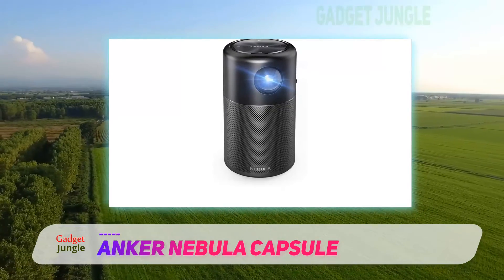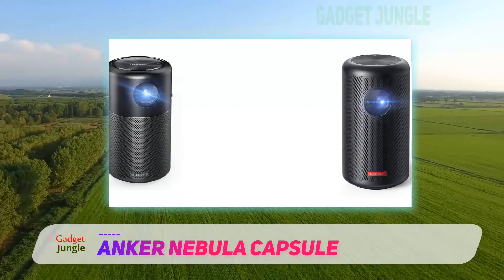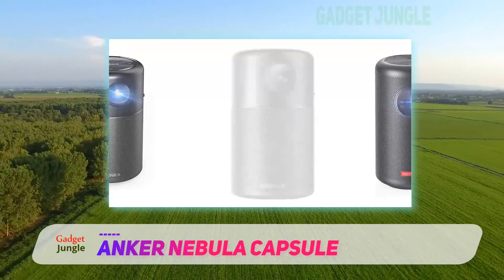What users loved even more about this projector is that it has an incredibly long 4-hour battery life. That means you can easily make it through a long movie without worrying that the pocket projector will die halfway through.